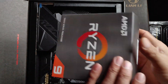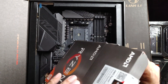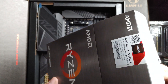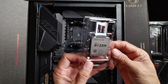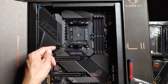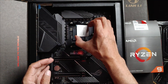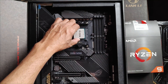Looking at the specs further — various clock frequencies listed on the box.